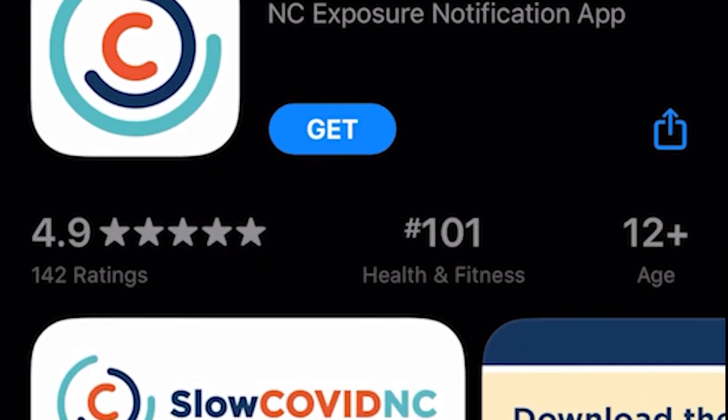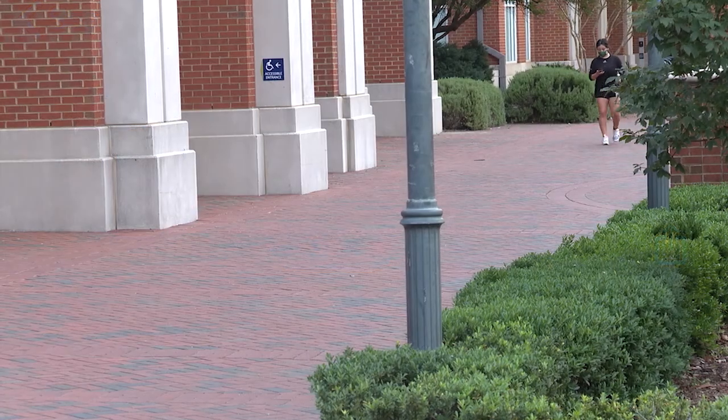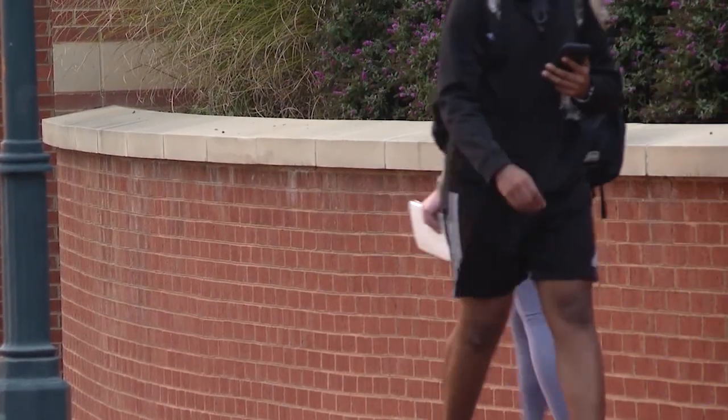The app has been downloaded more than 100,000 times, and it's believed college students make up most of the numbers. But with phase three in effect, Gibbs hopes the app expands. Any type of gathering where people are potentially going to get together, we want to focus and target on those areas because we know that's where we can be most effective with the application.